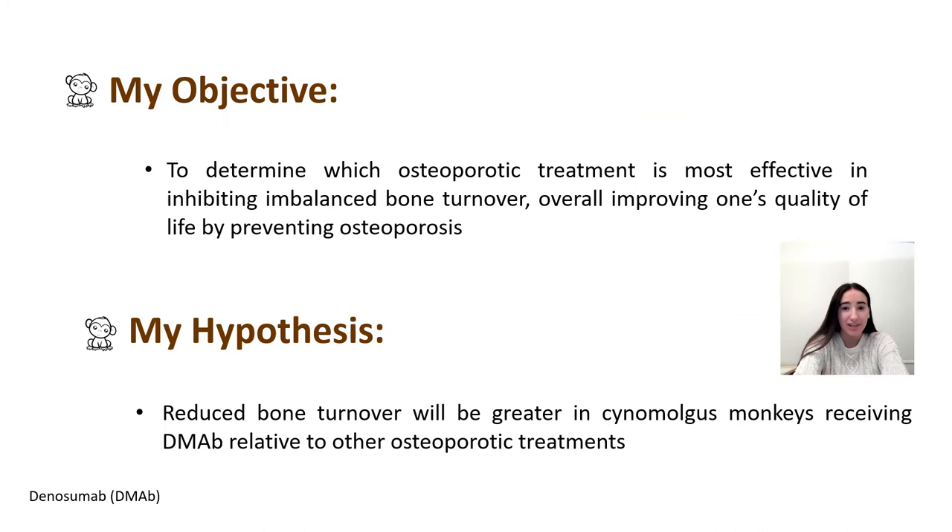That's why my objective is to determine which osteoporotic treatment is most effective in inhibiting a key factor of osteoporosis: excessively imbalanced bone turnover. I hypothesized that reduced bone turnover would be greatest in cynomolgus monkeys receiving denosumab relative to all other groups, because this was shown in studies of postmenopausal women with low bone mass, suggesting different mechanisms of action between treatments.